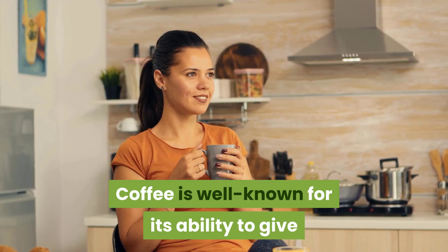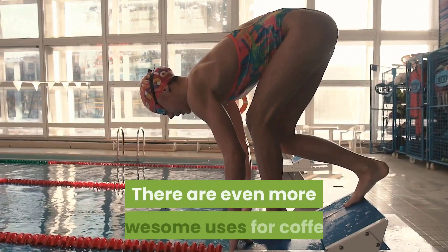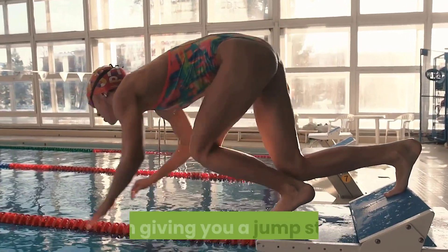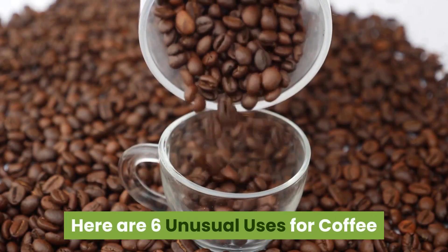Coffee is well known for its ability to give you a bit of a wake-up call in the morning, but there are even more awesome uses for coffee than giving you a jump start. Here are six unusual uses for coffee.